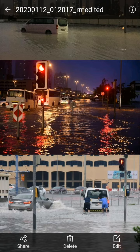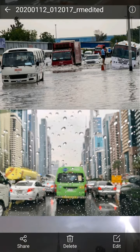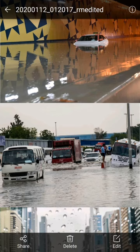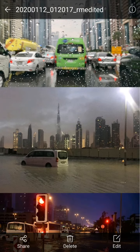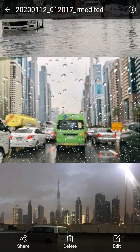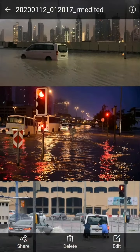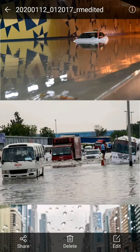In the last picture, you can see a car moving and splashing water, and two men trying to push a van through the water. Today was a really rainy day and so many places in the UAE were closed, and the roads were closed. I've shown you some videos and pictures regarding this rain today in the UAE — see you soon in my next video.